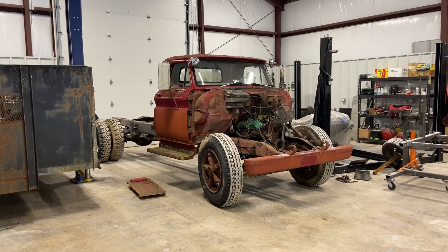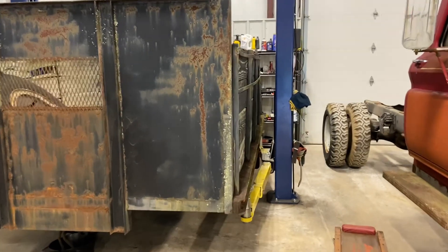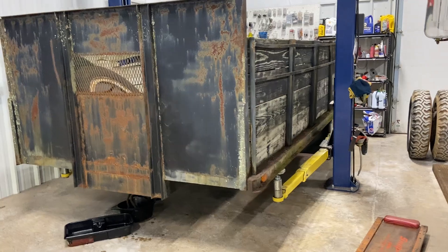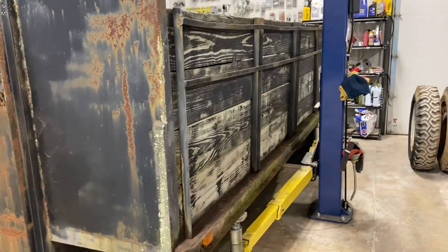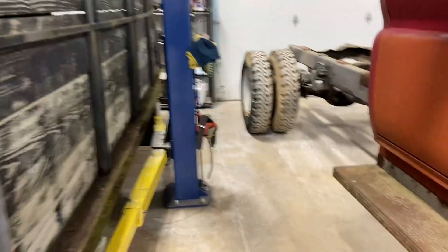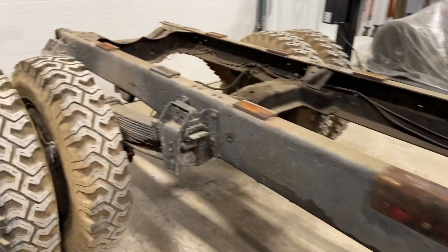Well, that escalated quickly. Had a message from Facebook Marketplace — tried to sell the bed, had two people respond. First one actually showed up, which amazed me, but he figured out it was too big to put on a three-quarter-ton truck. Second guy is supposed to be here at 10 in the morning.